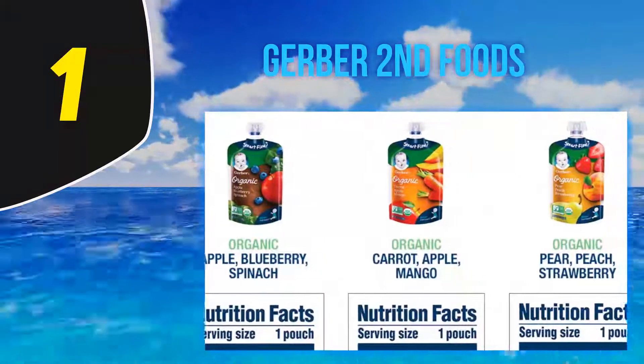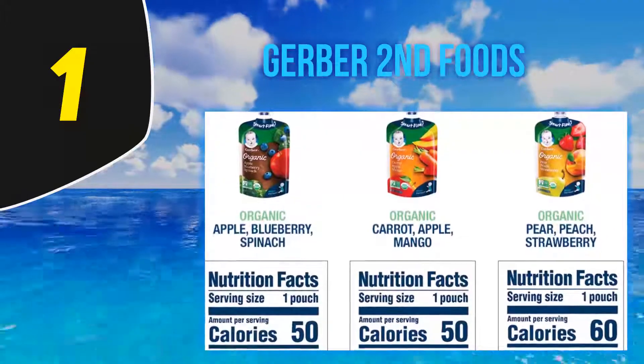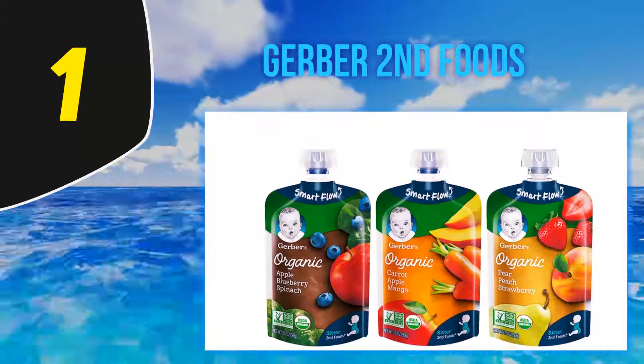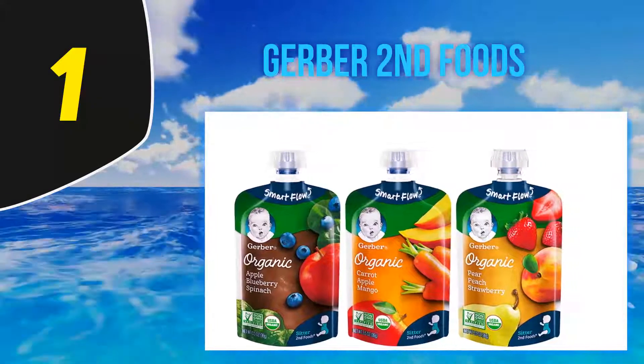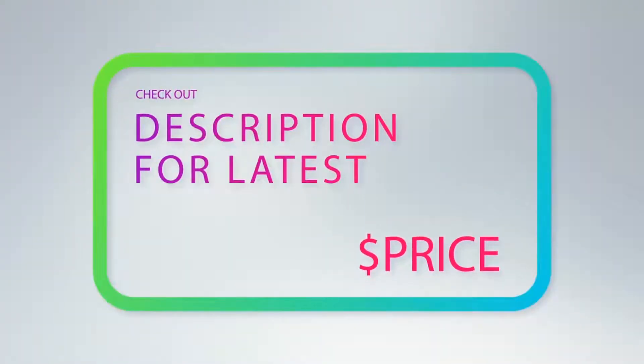The spout on these Gerber pouches is unique — it's softer and more rounded than other brands, which helps slow the flow of food from the pouch. This is great if you are squeezing it onto a spoon, but not great for an older baby who wants to suck it all out of the pouch in a hurry.